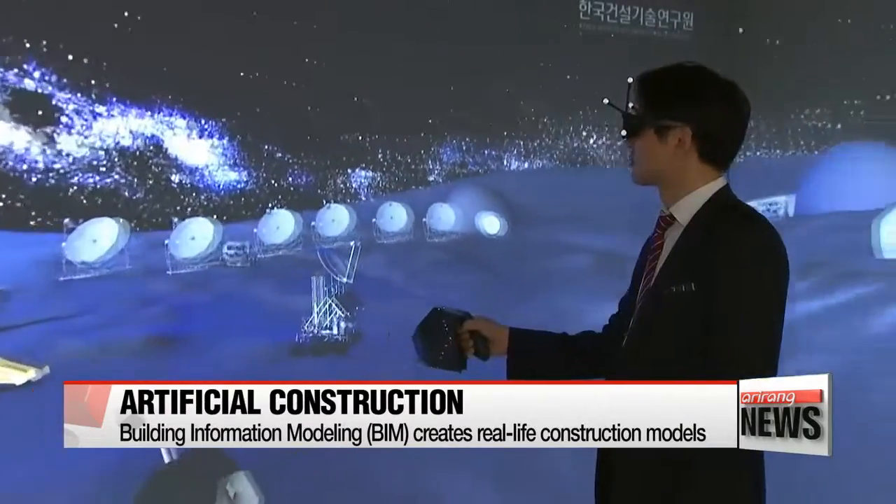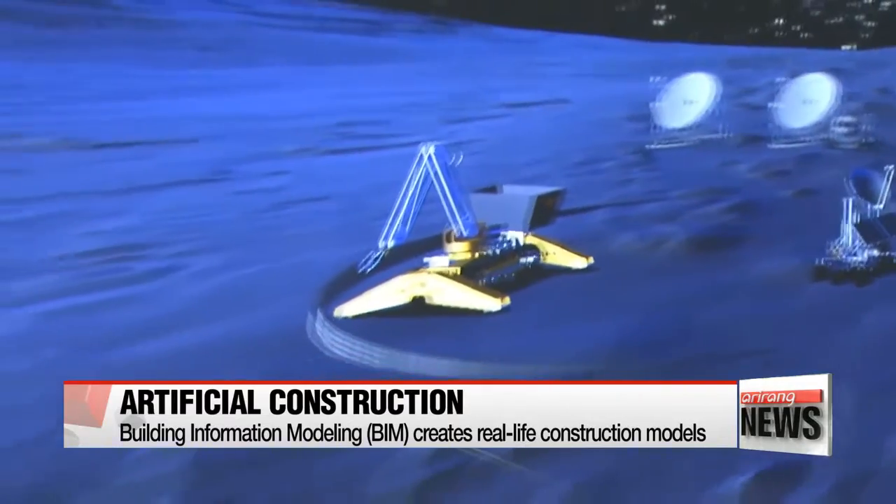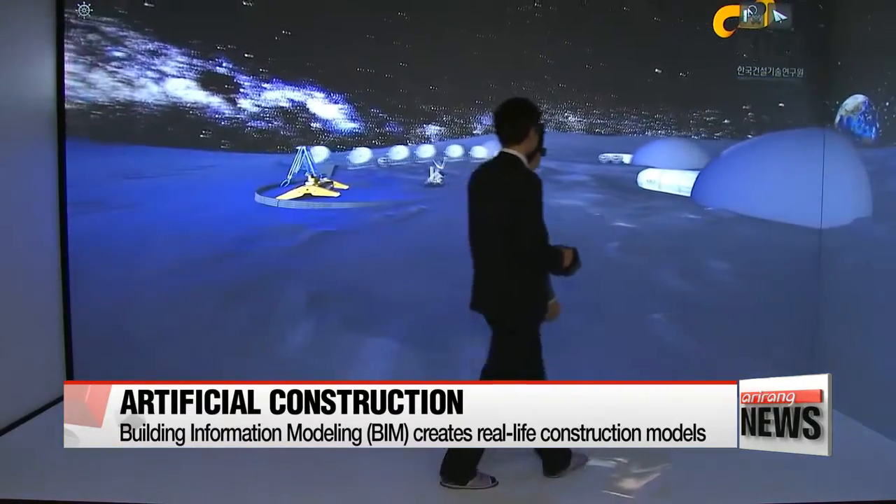The space on the moon was created through artificial intelligence and 3-D printing. With 3-D glasses, builders can plan carefully as if they are actually standing on the moon.